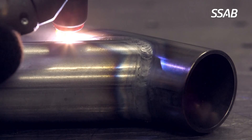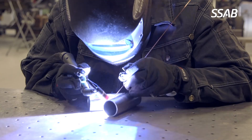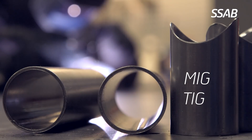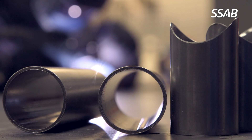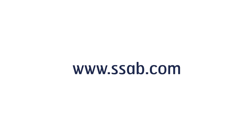The R8 has equivalent strength to 4130 chromoly. It is weldable with both MIG and TIG methods and is also weldable towards other materials.